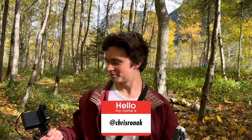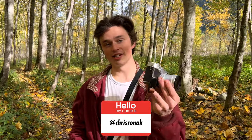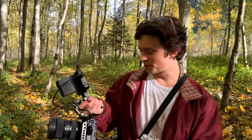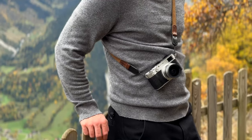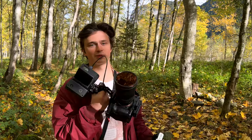I brought two cameras on this trip: the Sony A7S III and the Fuji X100V. I love the X100V because it's great for reference frames. This one takes a little while to turn on — mostly the monitor — and then I have to set the tripod up. It's really nice to have it just hanging off my neck. I can test the frame, see if it's good, and then I have that reference frame going forward.